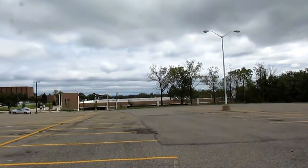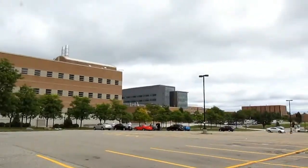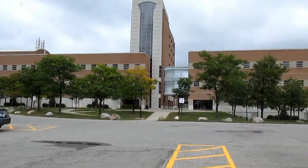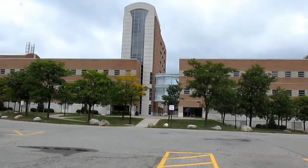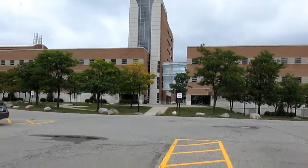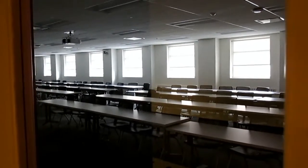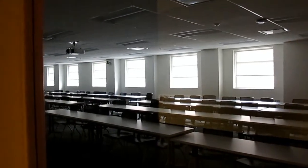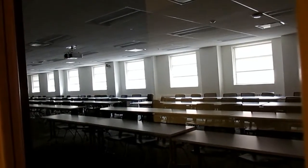There's a brand new parking structure over there, and then the new Engineering Center is over there — we'll be heading over there next. We're still briefly inside the Mathematics and Science Center. These classrooms almost look new. It's a little bit of a larger class size, but still pretty nice.